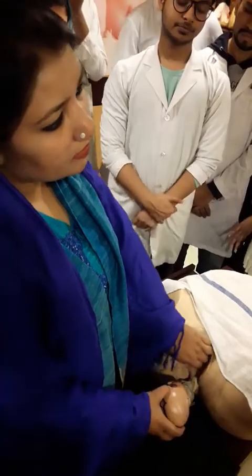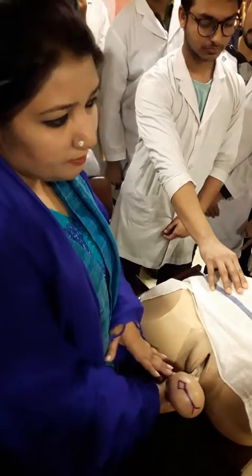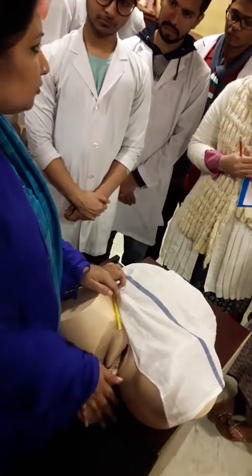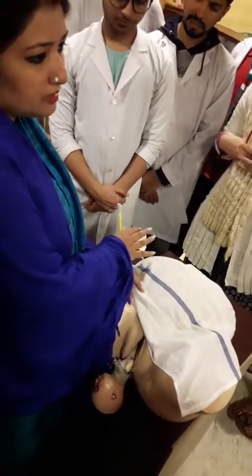Then I will deliver the anterior shoulder, followed by delivery of the posterior shoulder and the rest of the body by lateral flexion. I will then place the baby on the mother's abdomen and hand over the baby to the neonatologist.